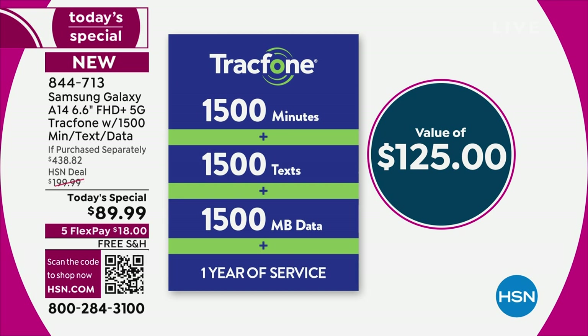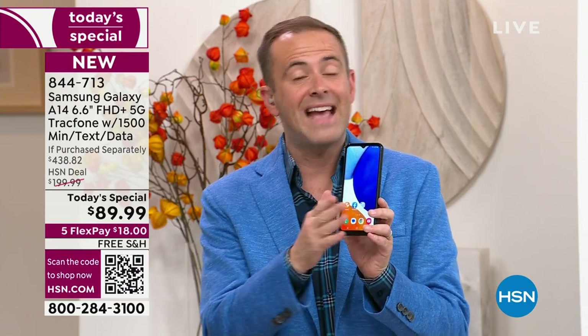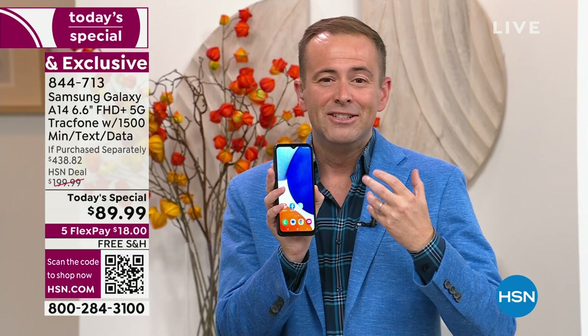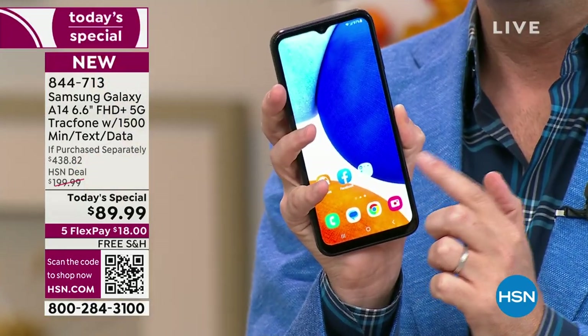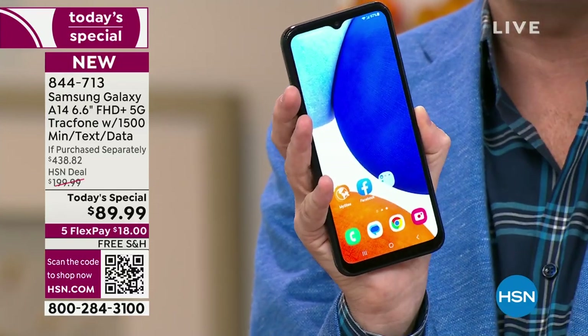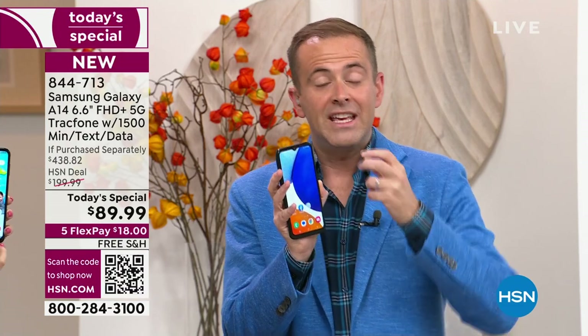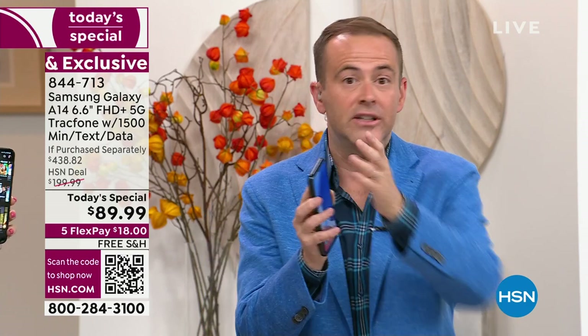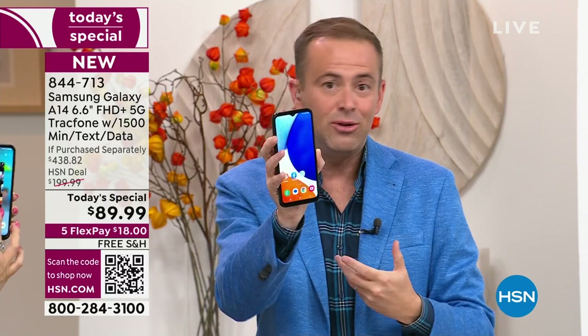The airtime preloaded on your brand new Samsung Galaxy is a $125 value if purchased separately — one of HSN's best kept secrets. There are no more bills, and when you order tonight you can activate any time up to the next year. There is no signature, no lease, no contract. This is your phone to own. It includes a year's worth of service — 1,500 minutes of talk, 1,500 texts, and 1,500 megabytes of data — all included in this package, yours at no extra charge.